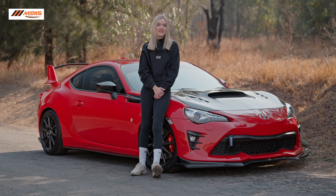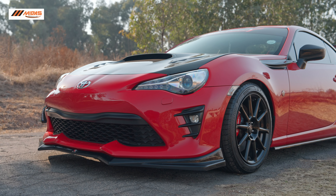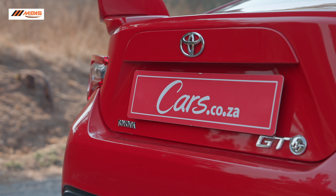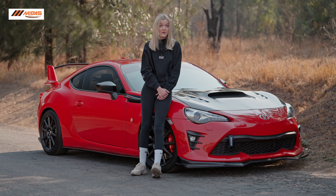I'm Chiara, this is my 2019 GT86. It took me a while to find out what I actually wanted. After lots of soul-searching I came across this 86, but honestly I think it's been the best choice I've ever made.